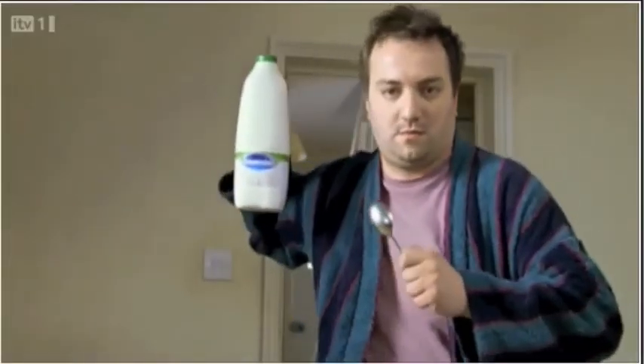Cravendale. Jog on, kitties. Thanks for making cats with thumbs the ad of the year.